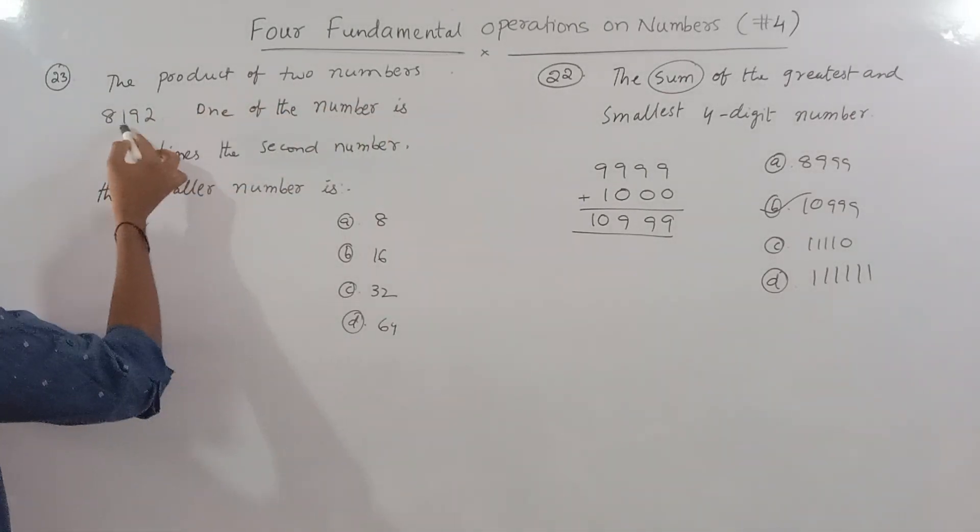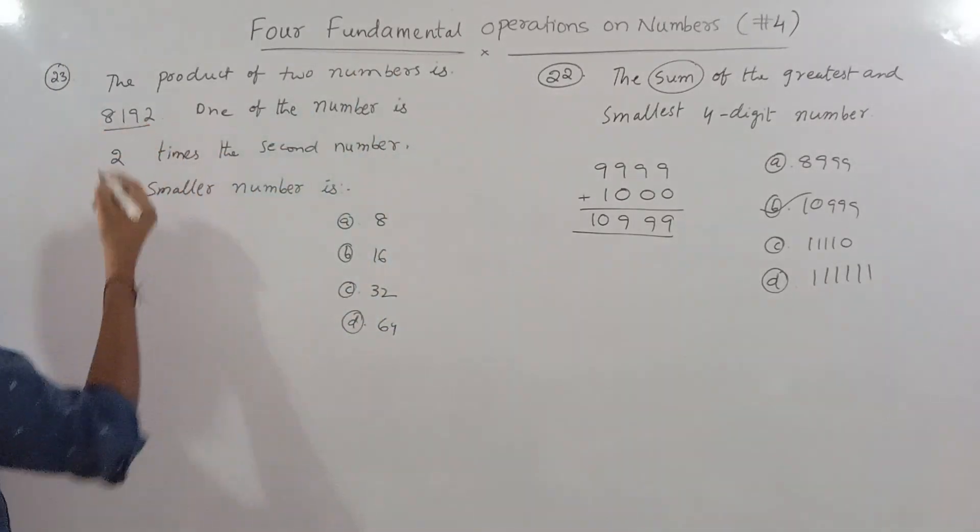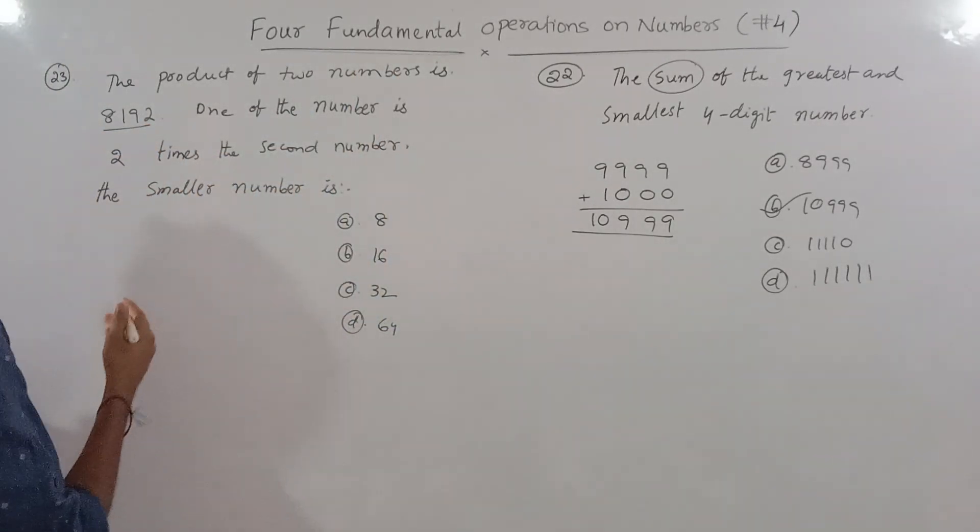Adding 9999 and 1000: 9999 plus 1 gives 10000, so the total is 10999. That is the correct answer. Now look at problem 23.